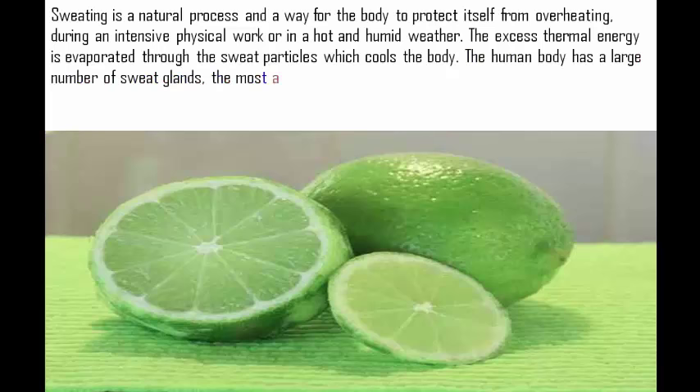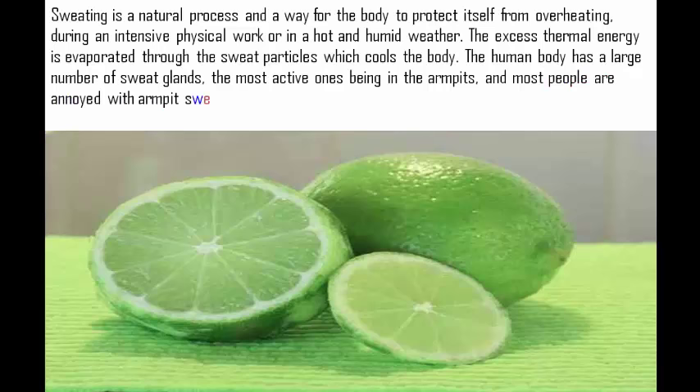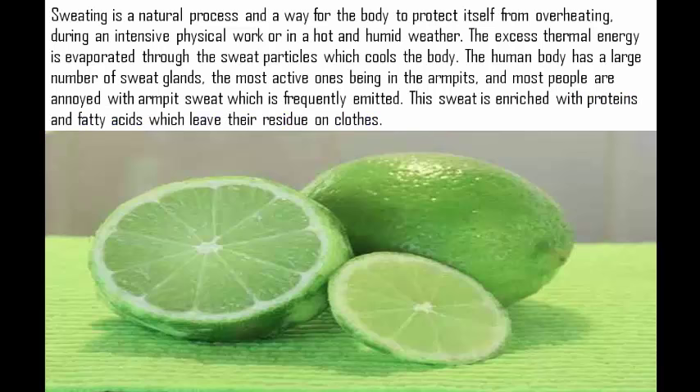The human body has a large number of sweat glands, the most active ones being in the armpits, and most people are annoyed with armpit sweat which is frequently emitted. This sweat is enriched with proteins and fatty acids which leave their residue on clothes.